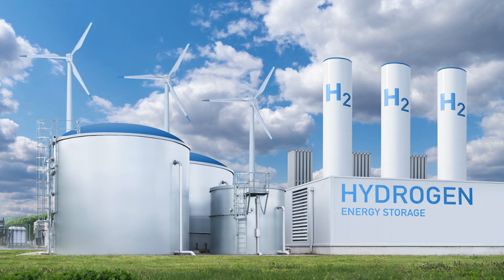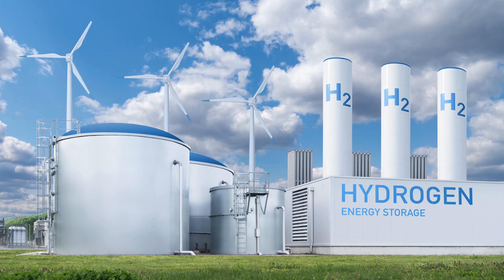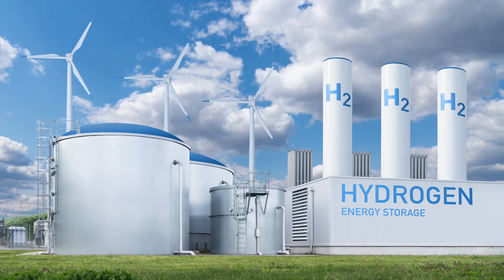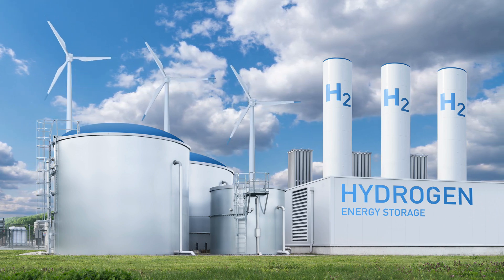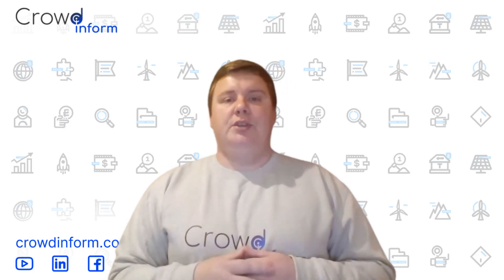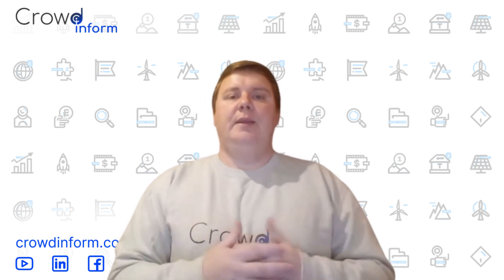One of the most promising technologies is green hydrogen. When there's surplus energy, it's used to split water into hydrogen — a clean fuel that can be stored for months and used across sectors, from transportation to heavy industry. It's a long-term storage solution with global potential, though scaling it safely and affordably remains a challenge.